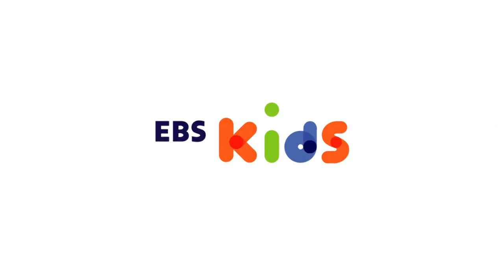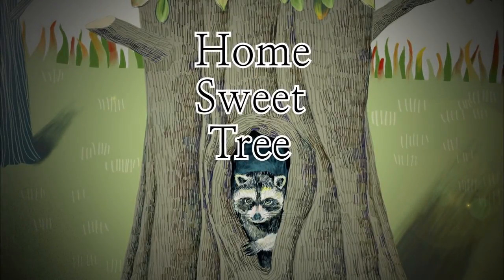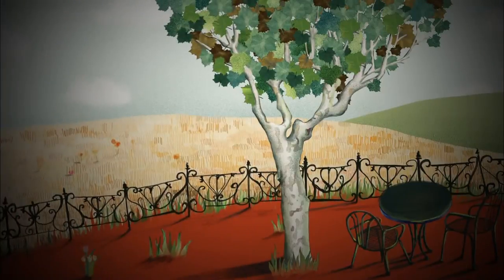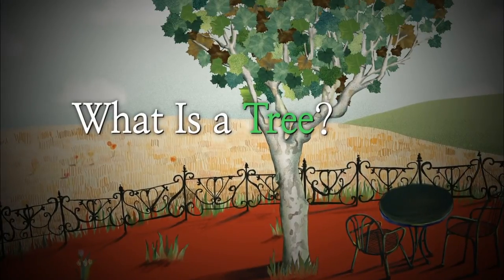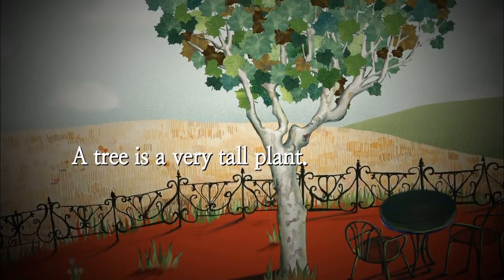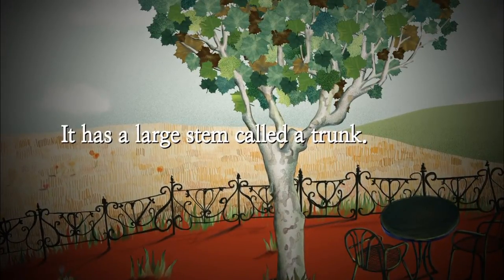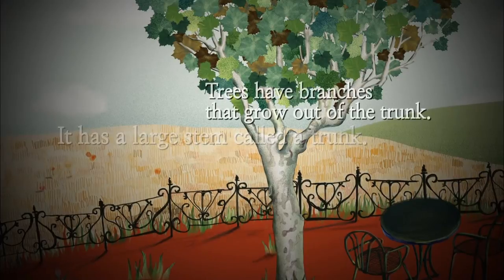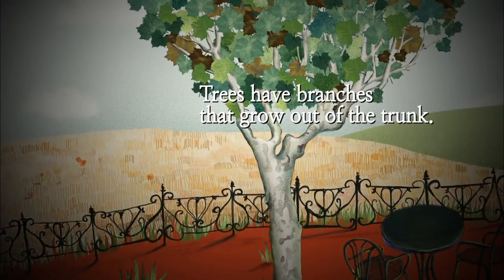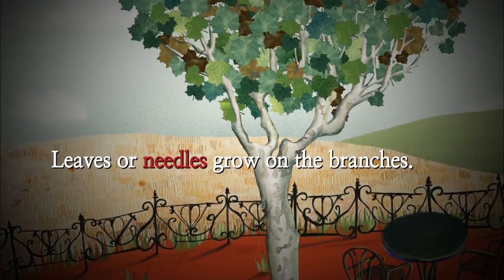EBS Kids. Home Sweet Tree by Mary Elizabeth Salzman. What is a tree? A tree is a very tall plant. It has a large stem called a trunk. Trees have branches that grow out of the trunk. Leaves or needles grow on the branches.